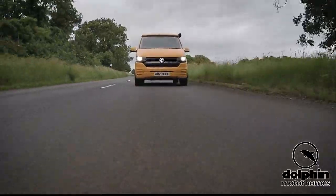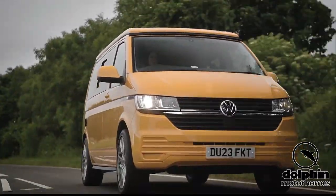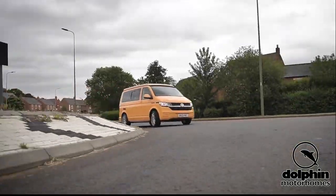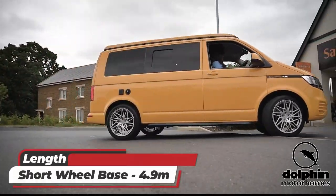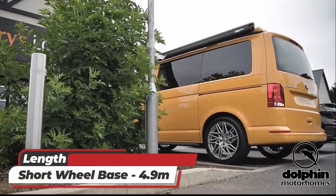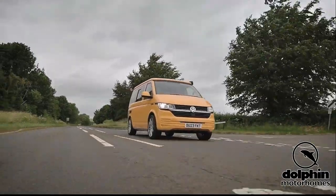If you're ready to elevate your camping game in a vehicle you can use every day, the Le Mans is just the ticket. It's a delight to use on the road and even coming out of a car, it feels nimble and easy to place and park. It fits in any standard parking space and it'll make short work of any camping road trip, even if that's in the south of France.